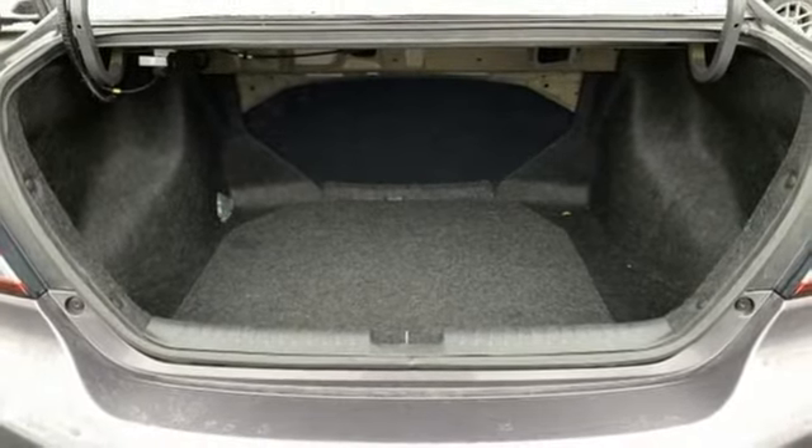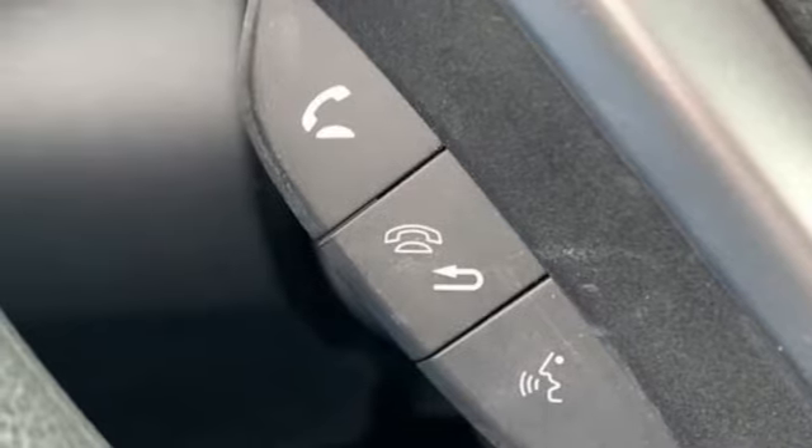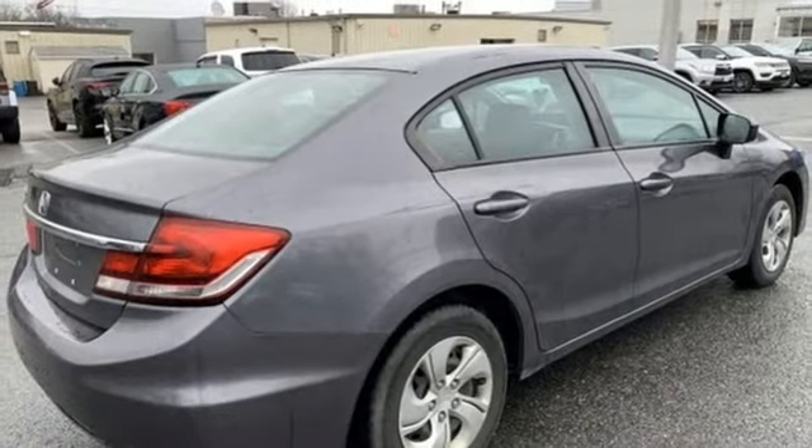Inline four-cylinder engine, gas pressurized shocks, and continuously variable automatic transmission. Motor Trend adds,